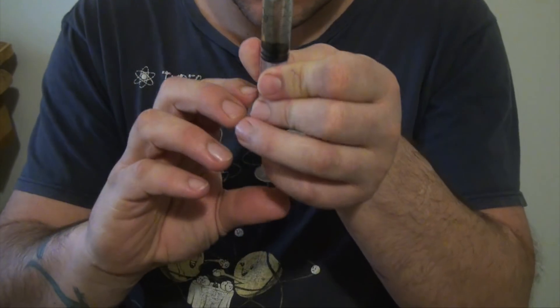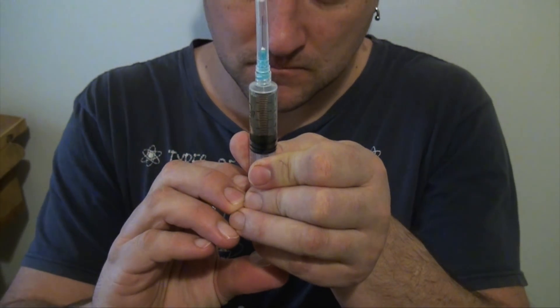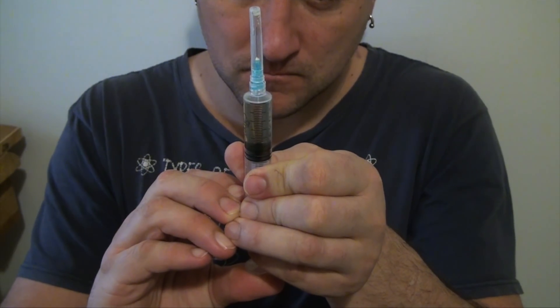When the bubbles are at the top, place the cap back on and depress the plunger slightly. This will make some liquid squirt out, but the air should follow behind. This is what doctors are doing whenever you see them do this in movies and TV shows — they're not just checking to see if the syringe works.